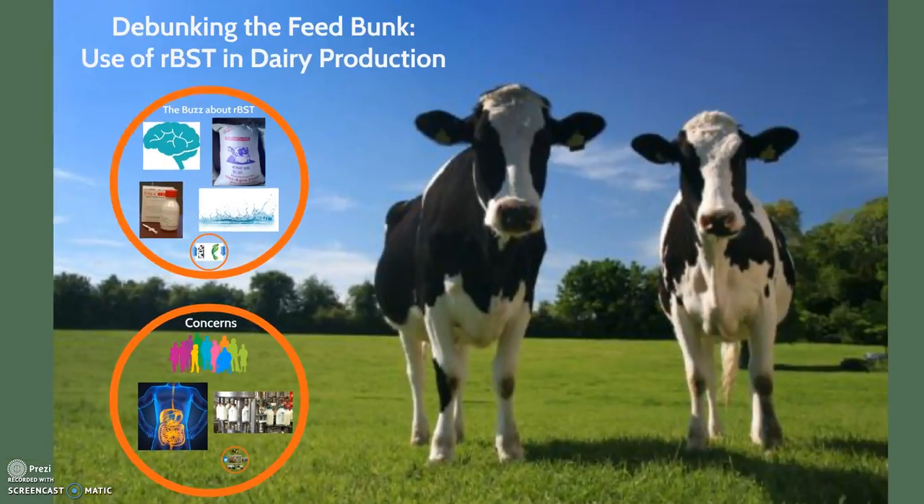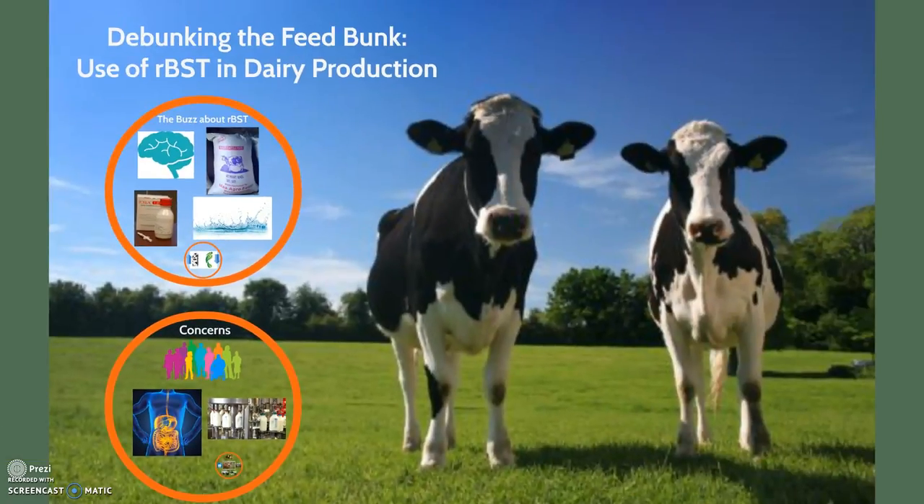Overall, recombinant bovine somatotropin is a biotechnology approved by the FDA for use in dairy production, and studies have shown it to be both safe in regards to animal welfare and the production of food for human consumption. We owe it to rBST for keeping our dairy production moving!